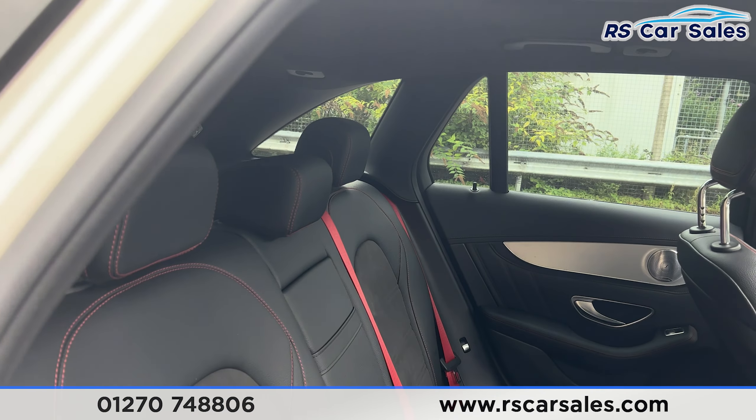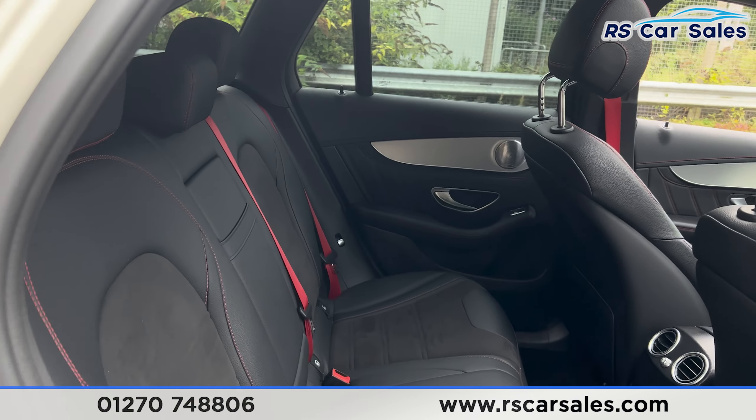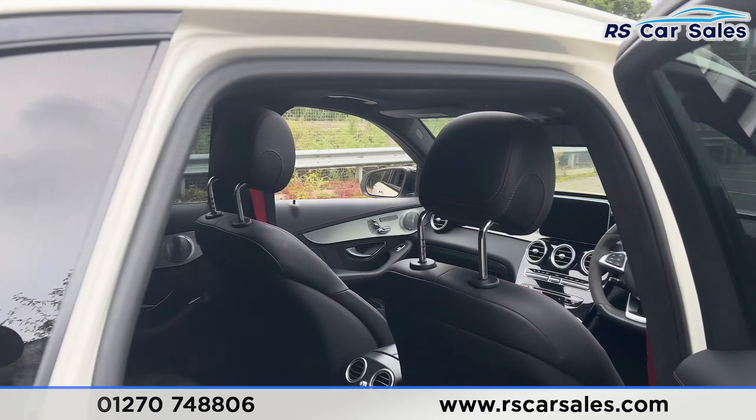Inside we have the half leather interior with red stitching and red seat belts. There are fixed ISOFIX points, and we also have the premium Burmester sound system. Again we have the red stitching and leather trim, and electric windows on the doors.